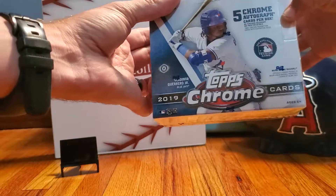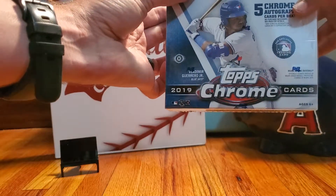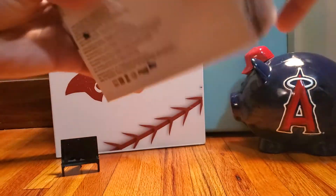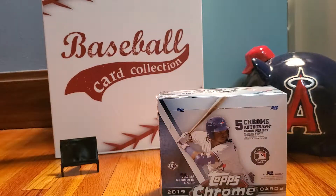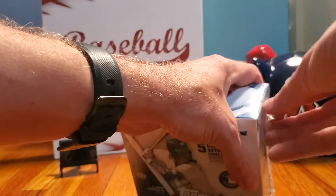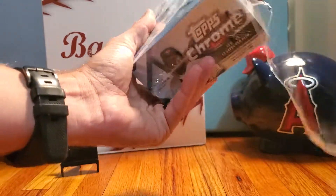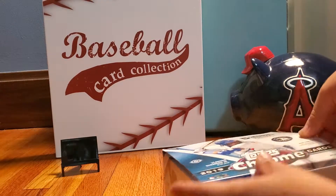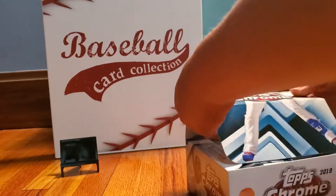I've seen a lot of the cards out of this - it's a very fun pack. It parallels the Topps flagship set but they're all chrome here. Five chrome autographs, some very valuable cards. There are a lot of rookie autographs and some of them are obviously better than others, but lots of big hits in this box. I'm very excited to open this tonight.